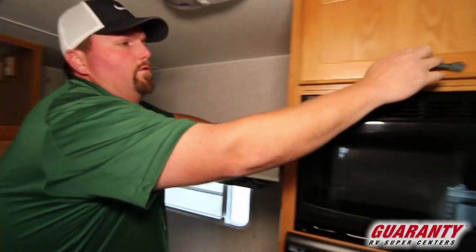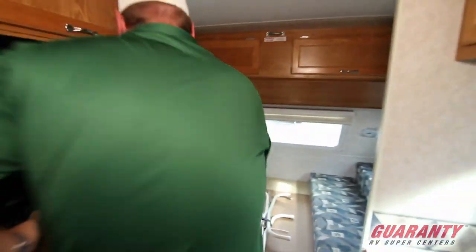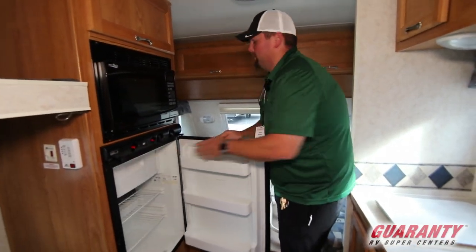As you make your way around, there's more storage, a microwave, and a fridge. This fridge also has a little icebox in it — it is a Norcold fridge with a decent little icebox and ice chest in there.